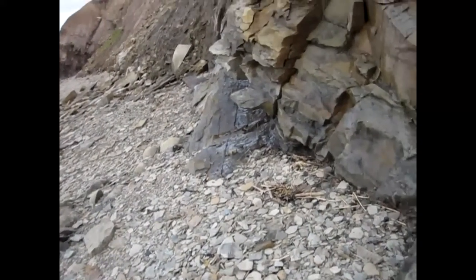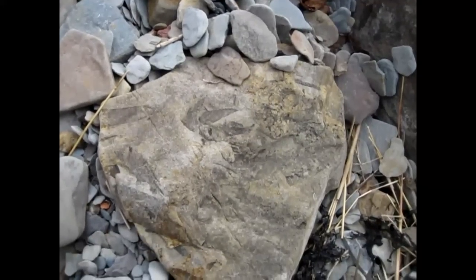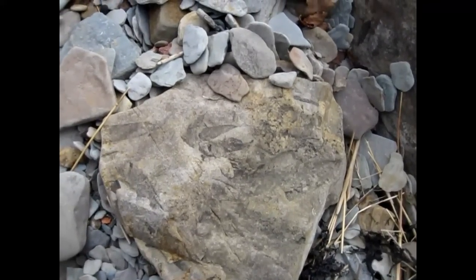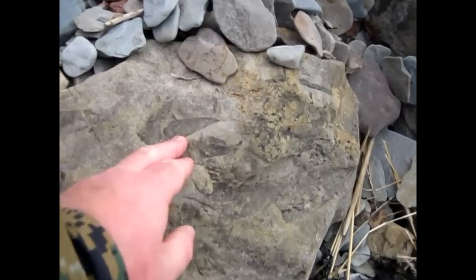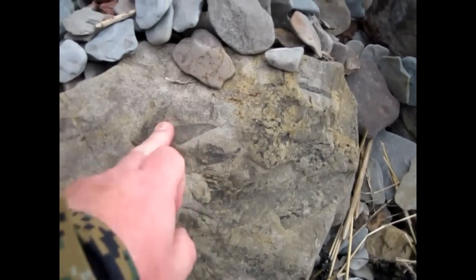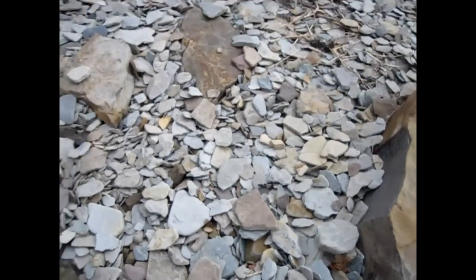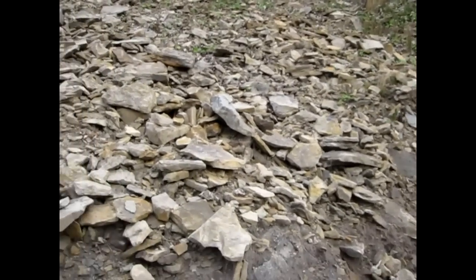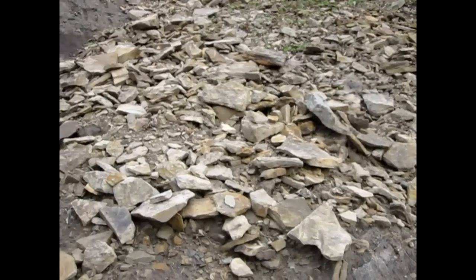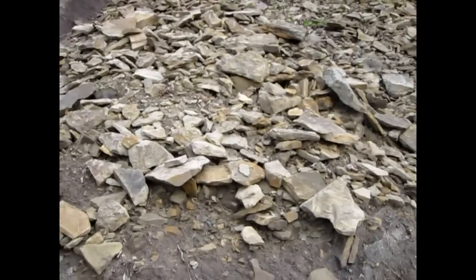Very cool spot. Maybe I found my first fossil — not sure, it looks like a leaf. It's an active area of erosion, and so just hundreds of rocks falling down here. So keep looking.